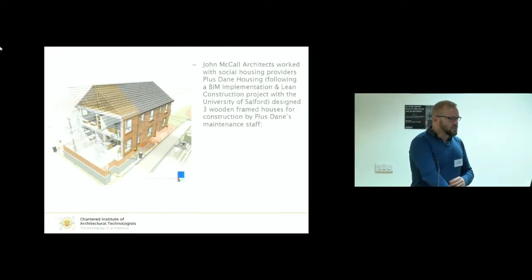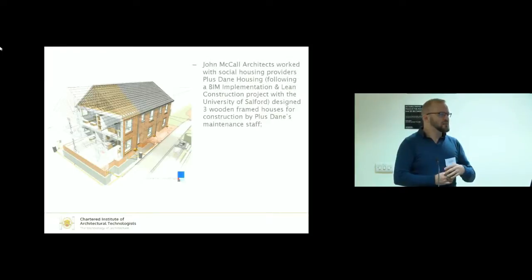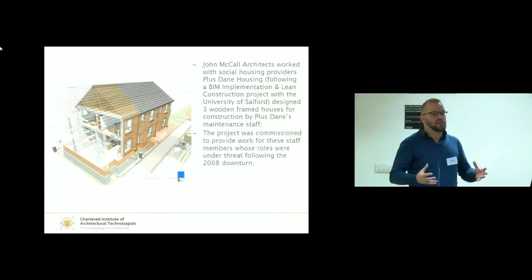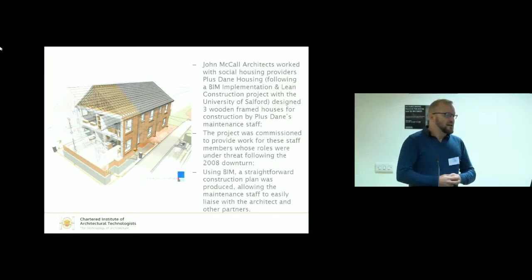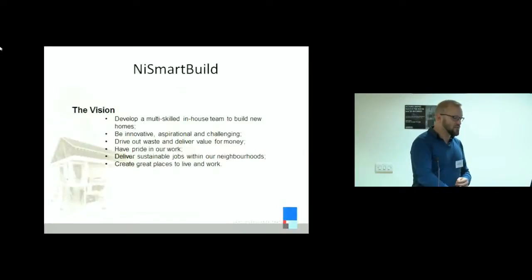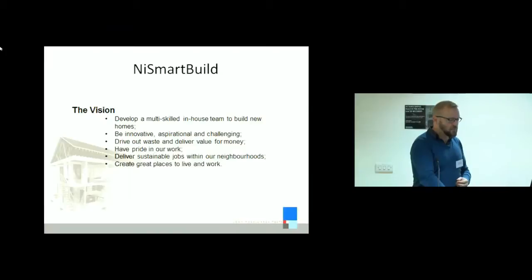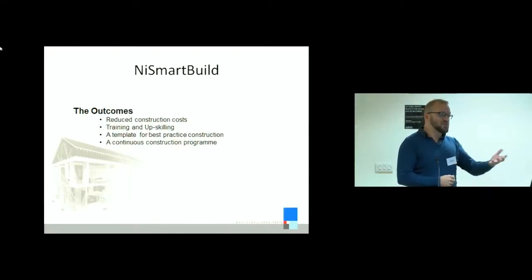This is an example which I thought was fantastic. This is John McCall, an architect working with Plus Dane Housing. They did a bit of work with the University of Salford and produced a model for three timber-framed houses for the maintenance staff of Plus Dane, whose jobs were under threat in 2008-2009 due to the downturn. They put together a straightforward plan using the BIM model and iPads on site to show these maintenance staff, who had a variety of skills, how to build these houses. And it was about more than just building the houses — it was about upskilling these staff, taking pride in their work, and saving their jobs. This is a great example of how to use BIM as something more than just a computer program: reducing construction costs, training, and so on.